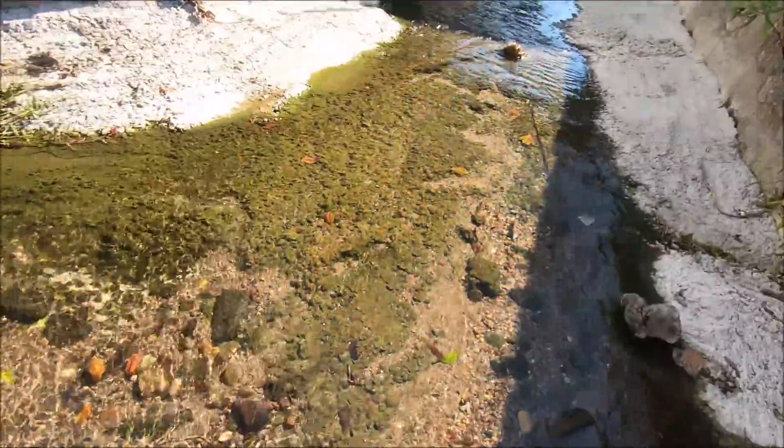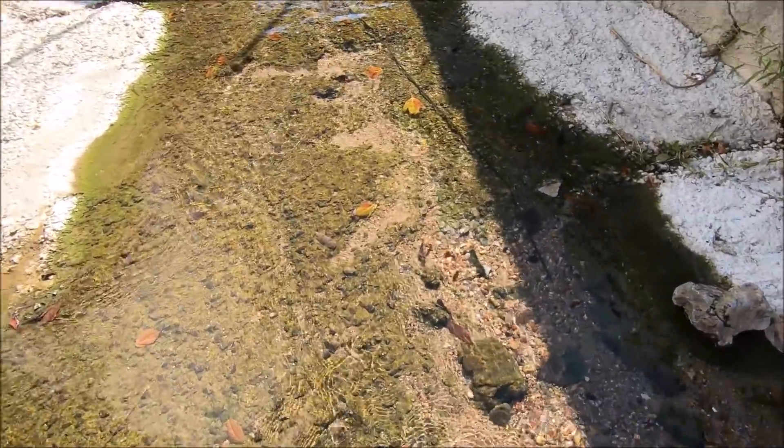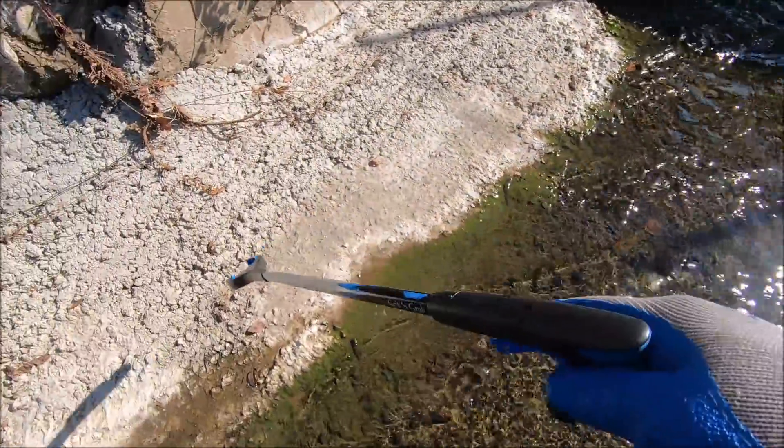This is where we used to swish right here, and it's all concrete now. Several good trips came out of that spot right there. So now we've got to wait another 100 years and we'll come back here and do it again.